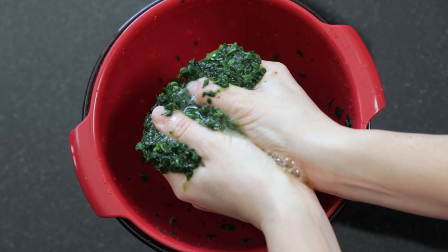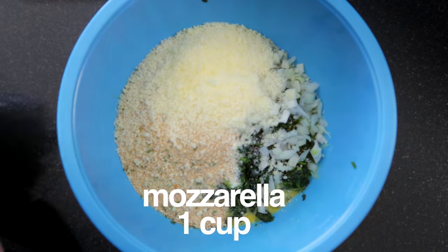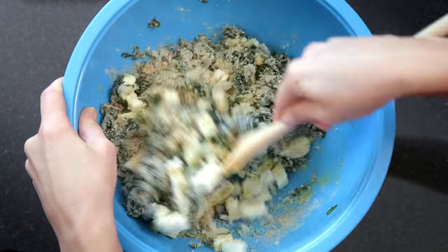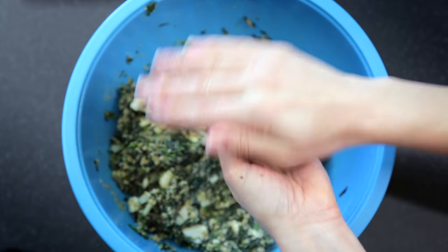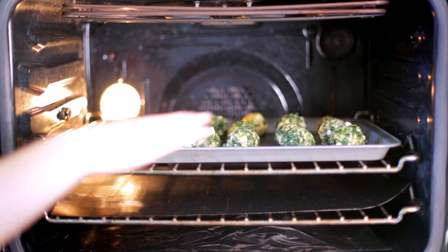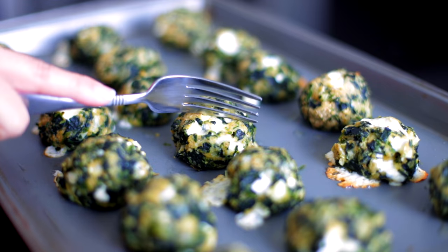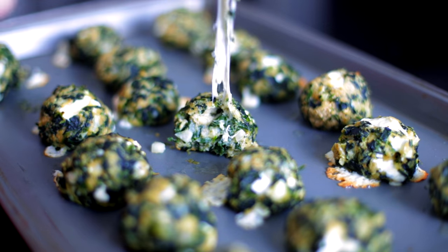I've squeezed out the water from a package of thawed spinach, and we're going to turn this into cheesy spinach bites — or, as my producer prefers to call them, Extra Special Super Delicious Cheesy Bites! These are great as a party appetizer, as an after-school snack, you can even throw some in a bowl of chicken soup. But it's really important to remember, after eating any spinach dish, that you just might have a little something in your teeth.